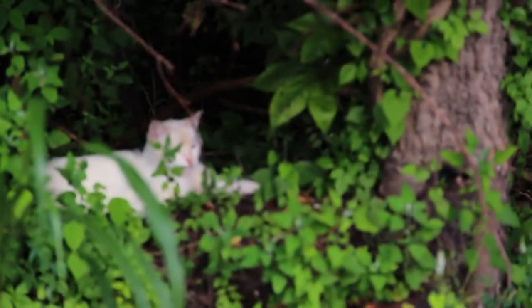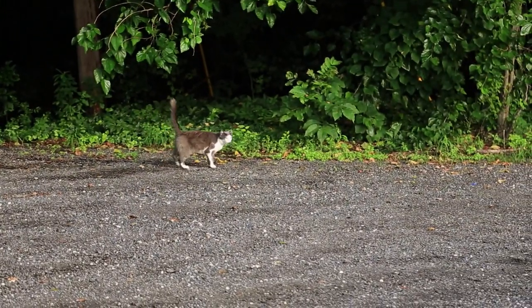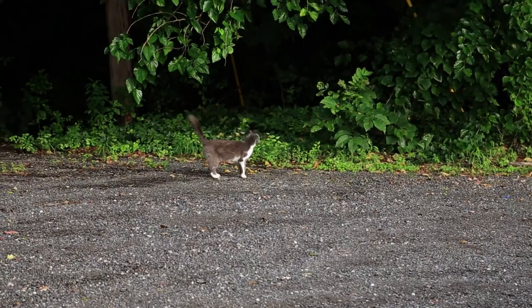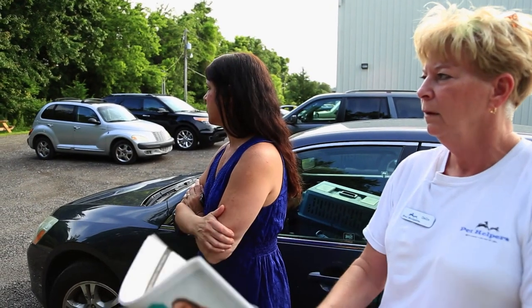That one right there — he's my man, he's the one I'm after, really. And this gray and white one, he's also one that I want because I know he's not fixed. People don't realize how many cats are out there. What we're all about is trying to reduce those numbers and help these guys live a decent life out there.